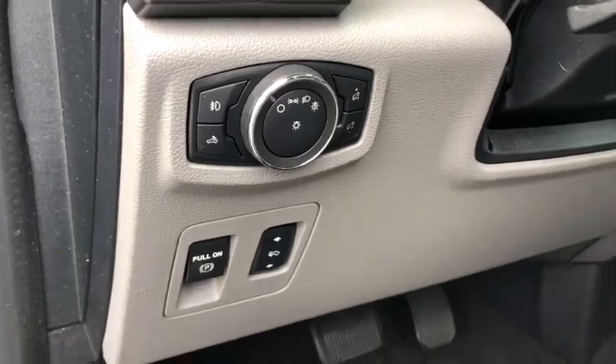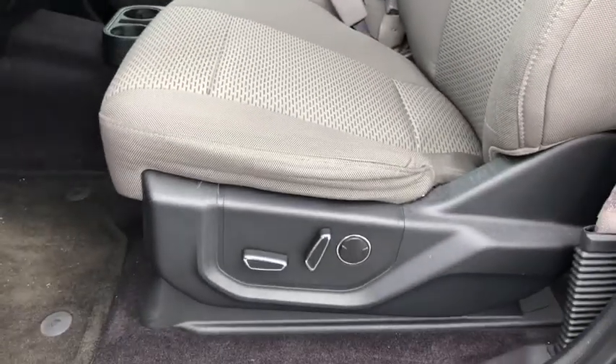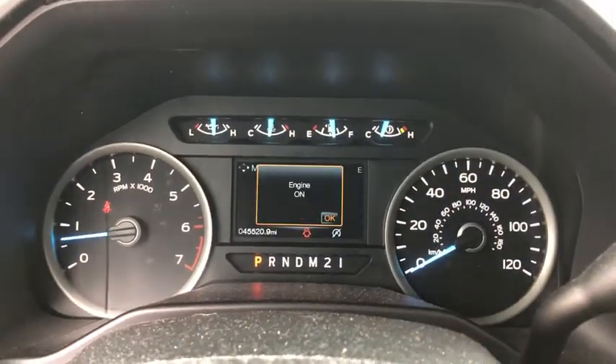CD player, security system, heated front seat, fog lights, electronic stability control, power windows, remote keyless entry, brake assist, panic alarm.